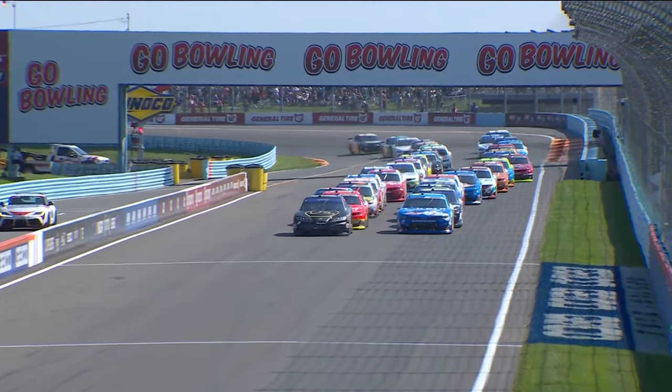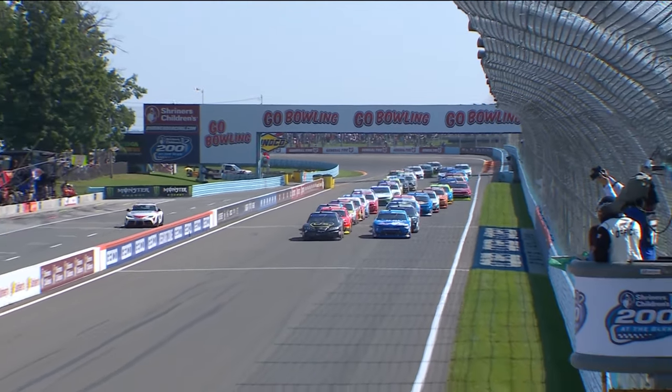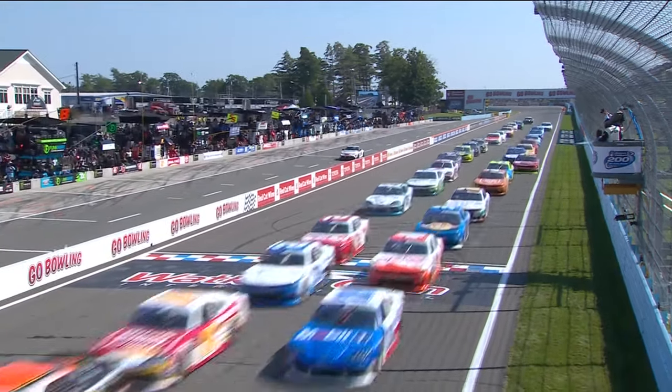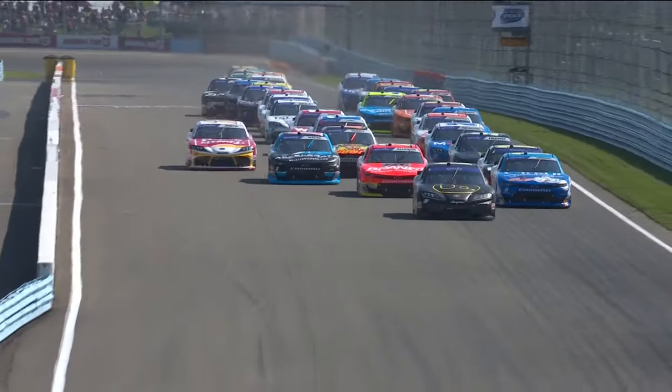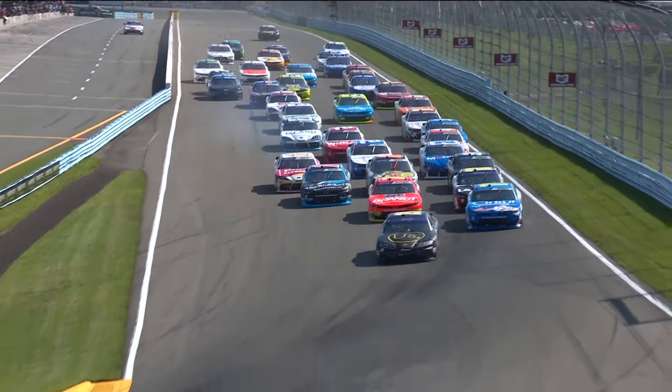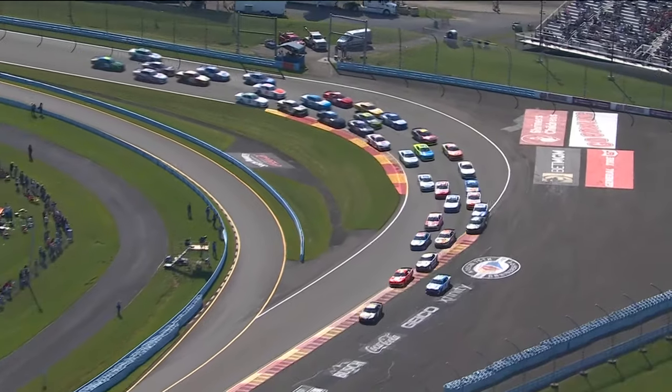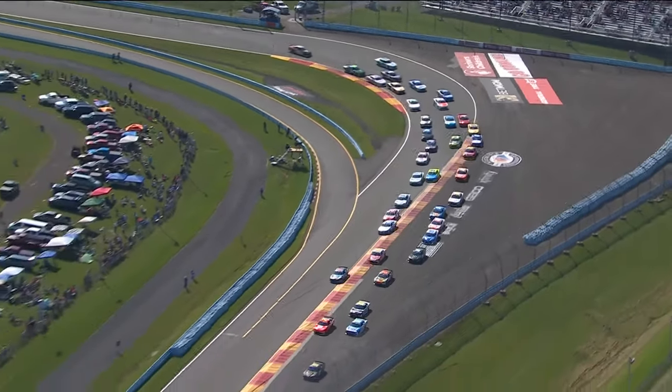Ty Gibbs and Alex Bowman making up row one. Green flag is in the air — we're racing at the Glen. Gibbs hard into turn number one, and he has the advantage as they go through one. Now some cars are going off track headed up to turn number two.